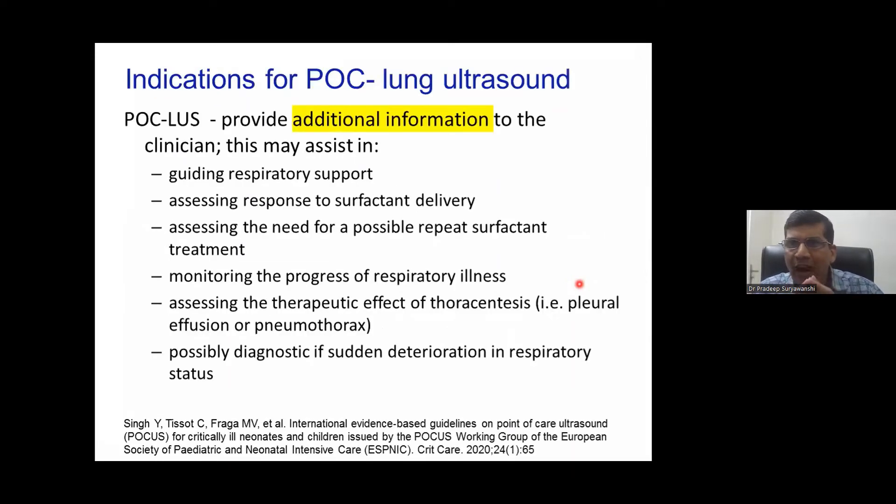People do ask whether we are moving towards ultrasound and removing the X-ray. We started lung ultrasound in our unit in 2014, and by 2022 almost 50% of our X-rays had reduced. When you want to confirm RDS, think about surfactant delivery, a second dose of surfactant, extubation, or atelectasis — lung ultrasound is helpful.